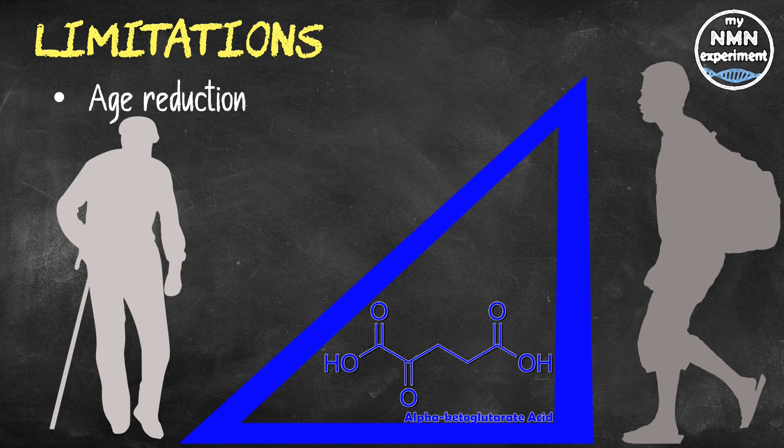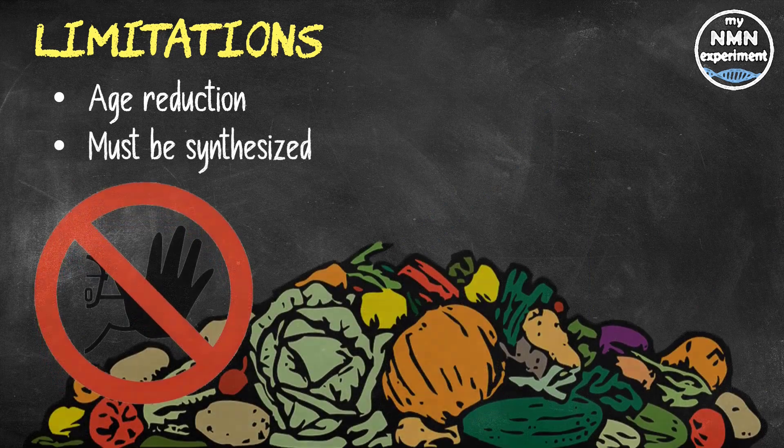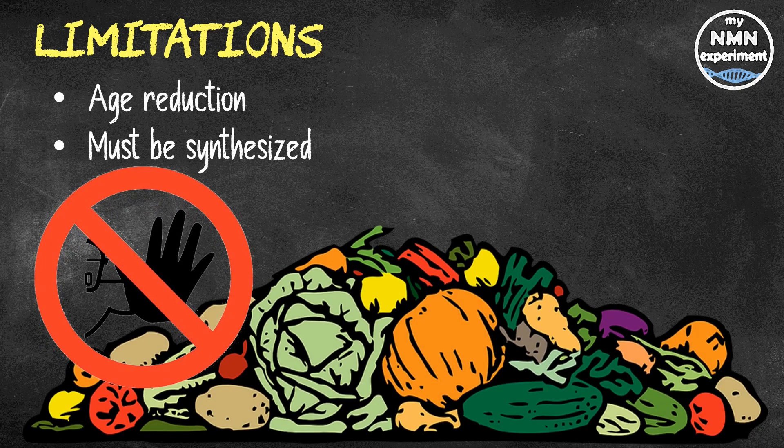Alpha ketoglutarate cannot be obtained from food. Rather, it is synthesized from non-essential amino acids that the body produces from its own cells. However, if we do need to boost it, we can take a dietary supplement.